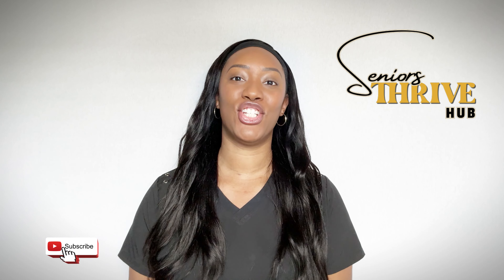Welcome to Senior's Thrive Hub, the place where health meets wisdom and aging is a celebration. I'm Kai, a nurse practitioner specializing in adult gerontology primary care. Today I'm reviewing my top gifts, gadgets, and gizmos to make life easier for older adults. From doorbell cameras to digital photo frames, join me to enhance everyday life with fun and innovation.